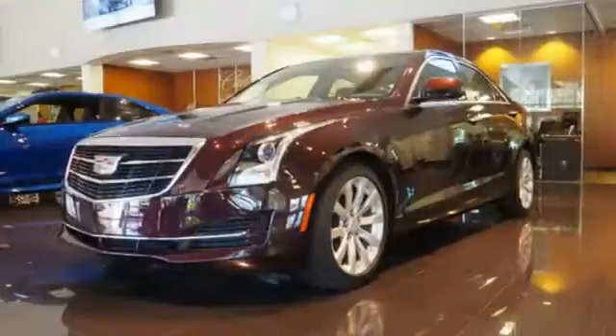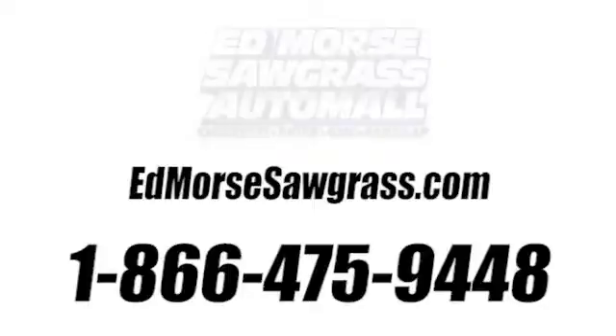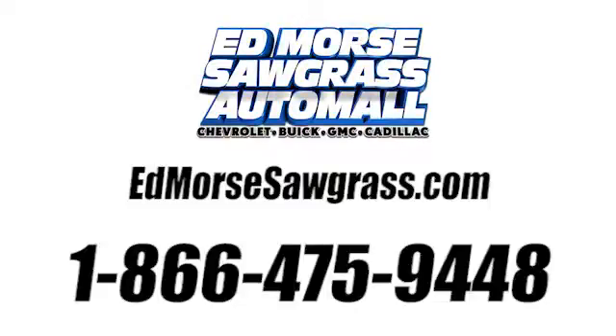Strong, agile and perfect for the enthusiastic driver. Take this Cadillac for a spin. Call us today at 1-866-475-9448.